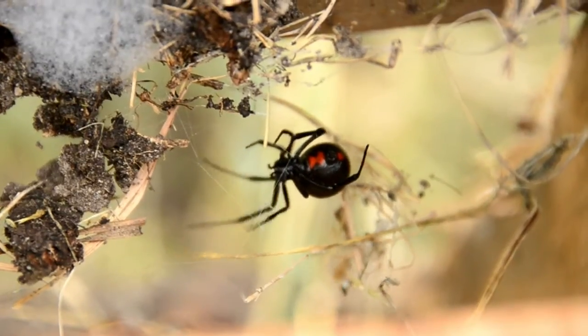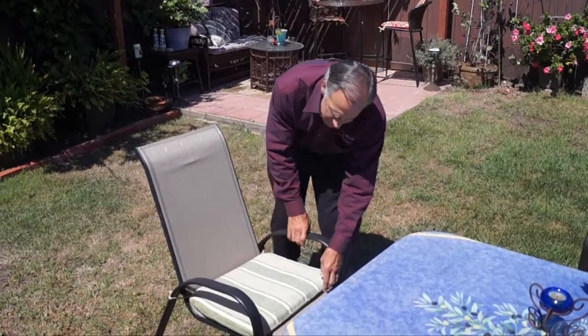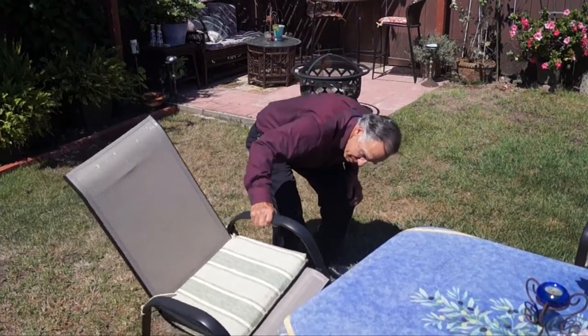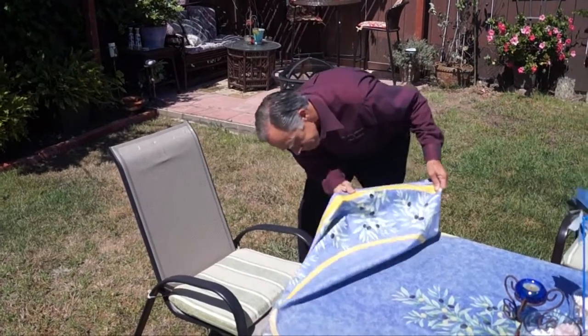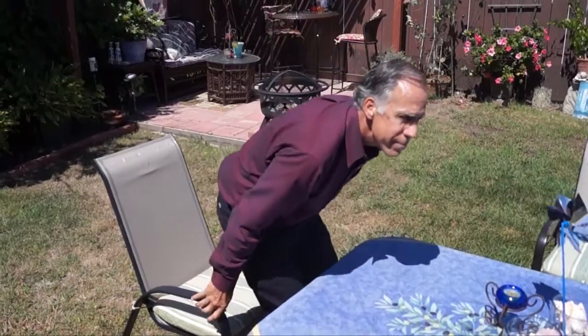Spiders, even the dangerous ones, are part of you and your neighbors' yards. Spiders can balloon, which is shooting a web into the air, and catch a ride from trees or a neighbor's home without touching the ground. You should continue to be aware of your surroundings — check the undersides of your chairs before sitting, and look before reaching your hand into dark areas.